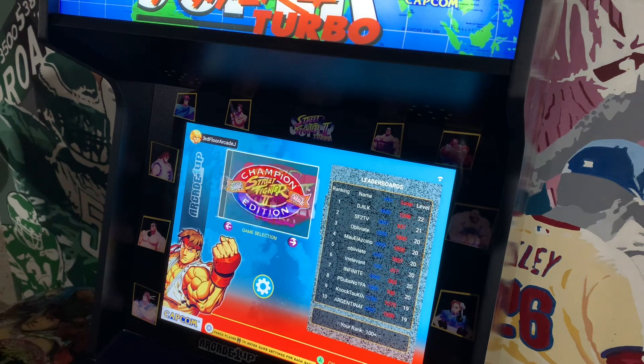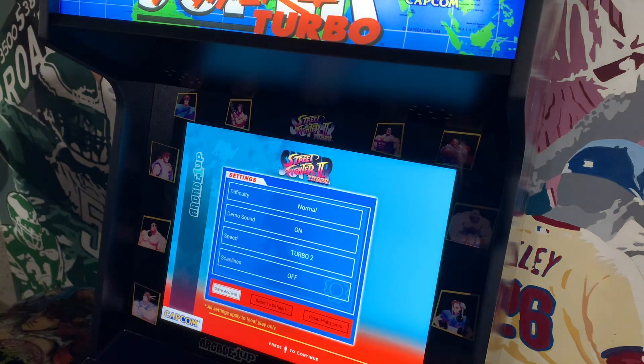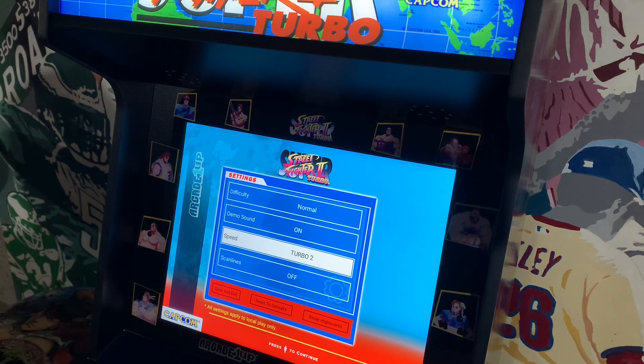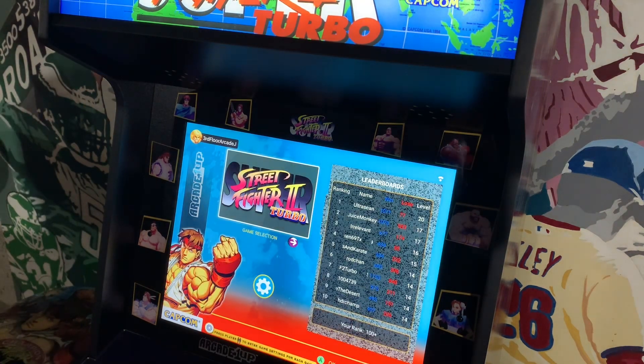Rounding out the list: Final Fight, King of Dragons, Saturday Night Slam Masters, and Capcom Sports Club — definitely a great selection. To the right you have the online leaderboards. Another great feature is that each game has its own individual settings menu — for example, with Super Street Fighter 2 Turbo you can switch difficulty, demo sound, speed, and toggle scan lines on and off.